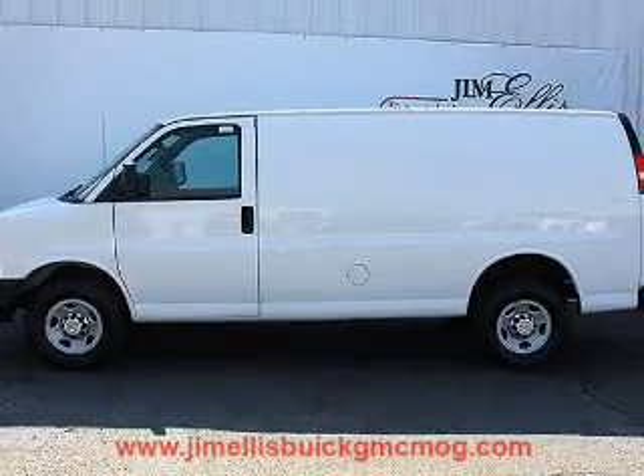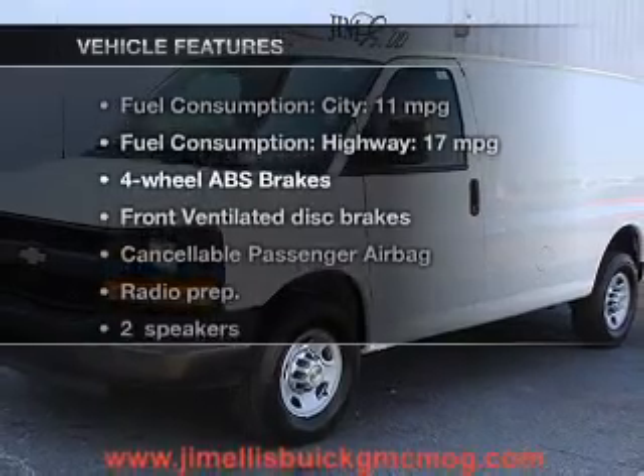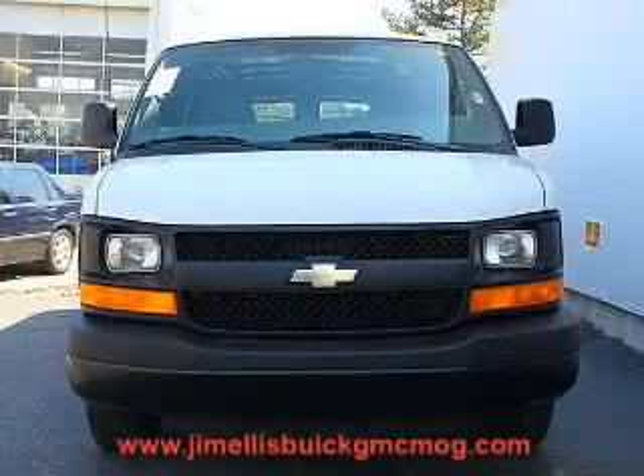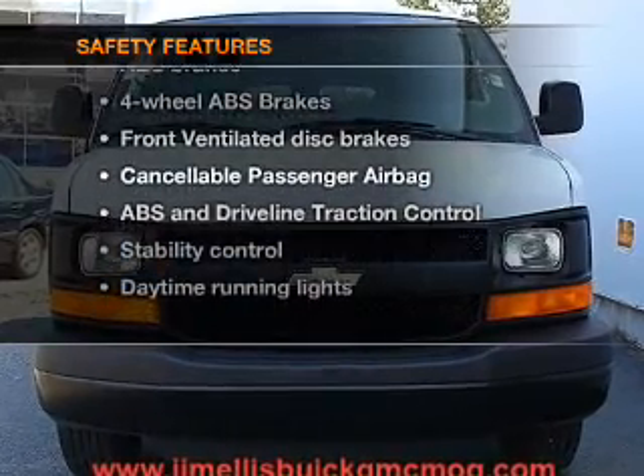The anti-lock braking system will help deliver you safely to your destination. Plus, enjoy these notable features that are included in this vehicle: power steering, air conditioning, and for your peace of mind, the following safety equipment is included.